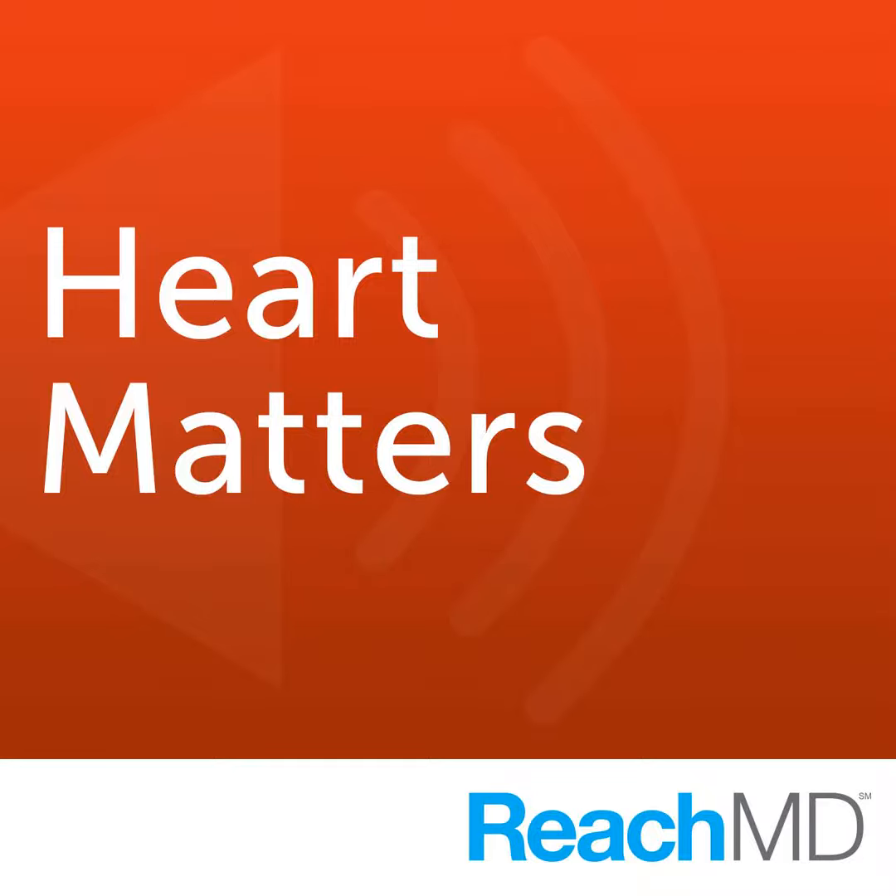You're listening to ReachMD, the channel for medical professionals. Welcome to Heart Matters, where leading cardiology experts explore the latest trends, technologies, and clinical developments in cardiology practice. Your host for Heart Matters is Dr. Janet Wright, Senior Vice President for Science and Quality for the American College of Cardiology.